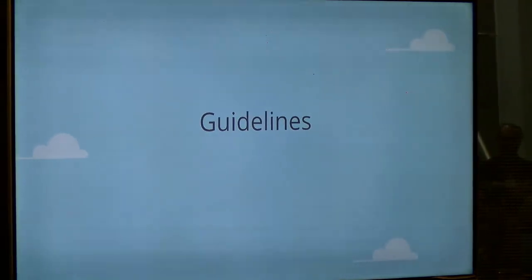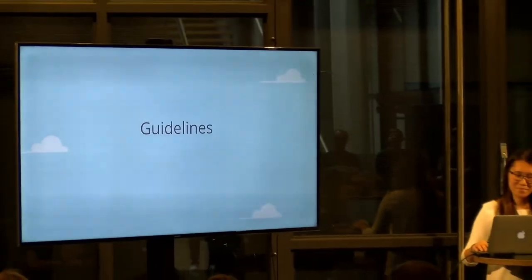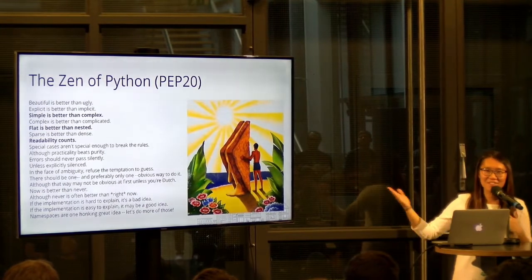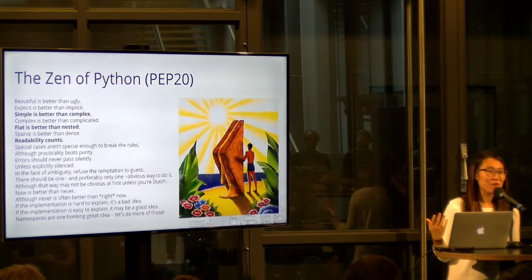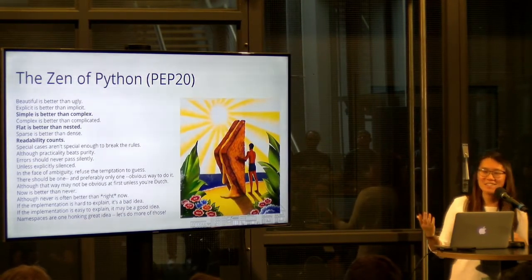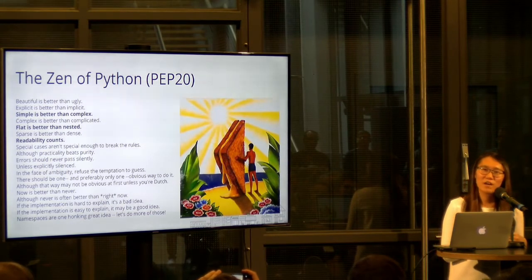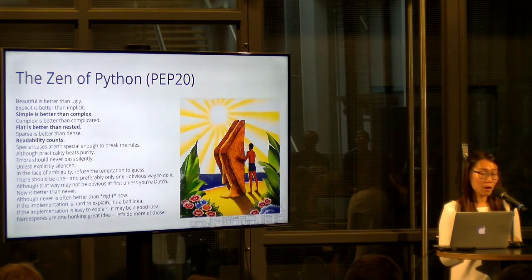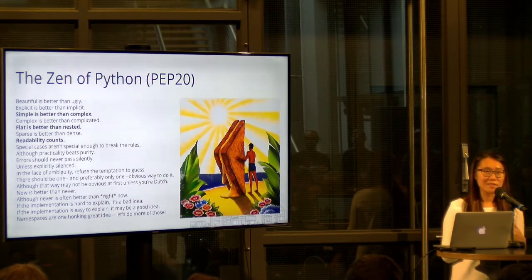Some other guidelines we can follow when designing Python programs: the Zen of Python. If in doubt, import this. The Zen of Python is not only beautiful poetry — it contains a lot of philosophy about what you should do when designing a Python program. We've covered several lines including 'simple is better than complex,' 'flat is better than nested,' and 'readability counts.'